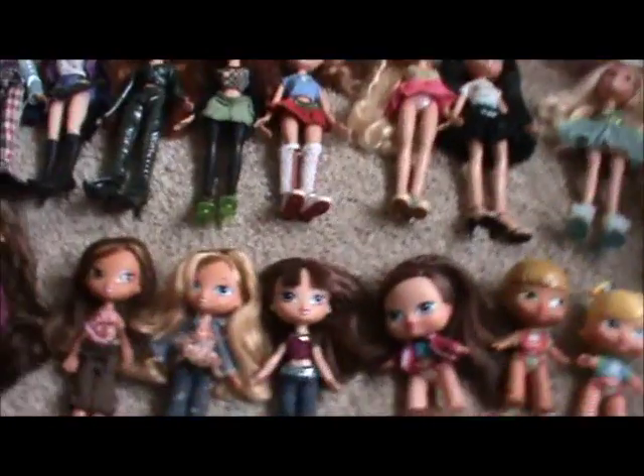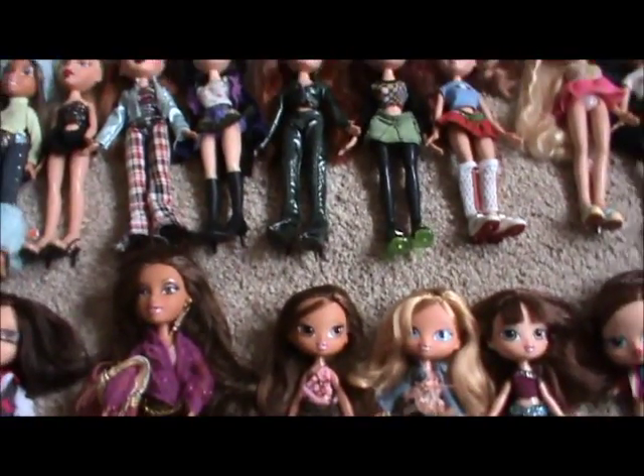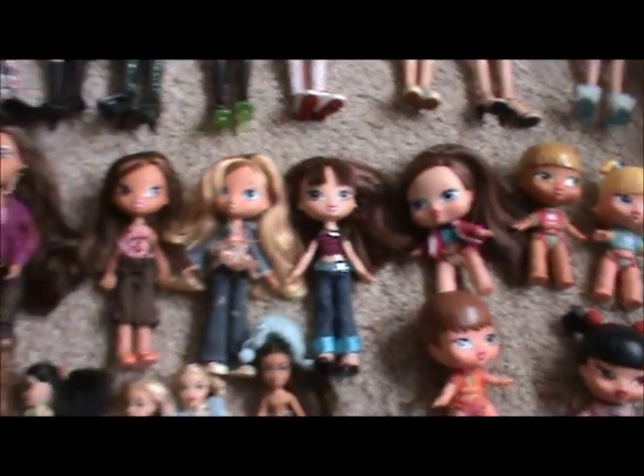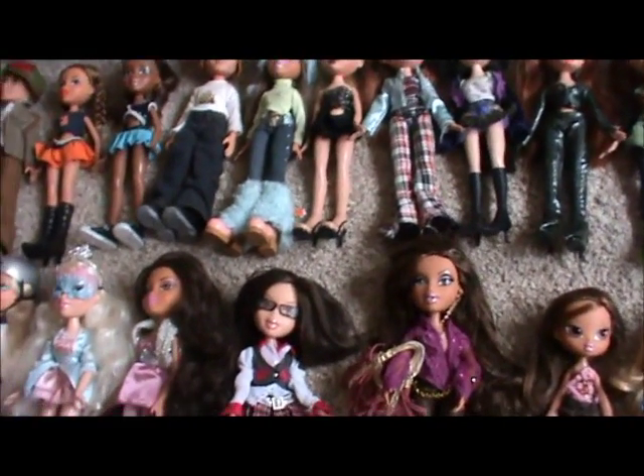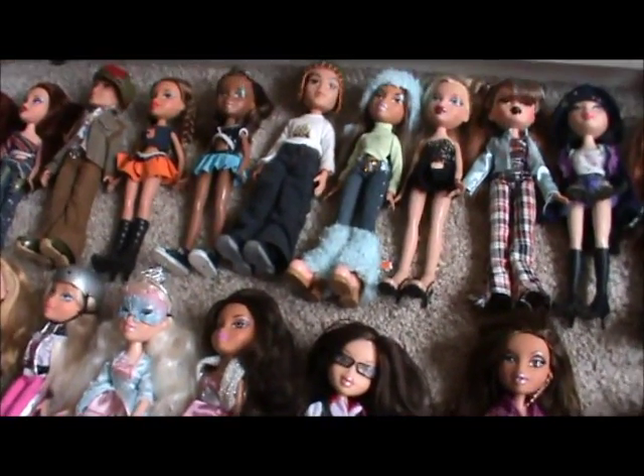So yeah, that's all my Bratz. I'm not sure which year some of these ones came out in — I did a bit of research to see what year all my teen Bratz came out in. Any questions you have, leave a comment, and I'll see you soon with another video. Bye!